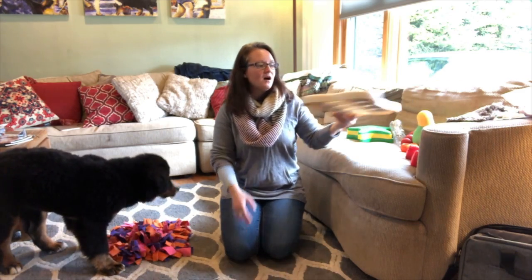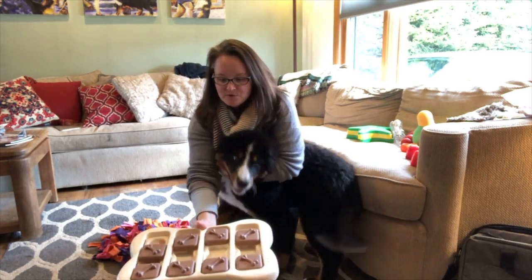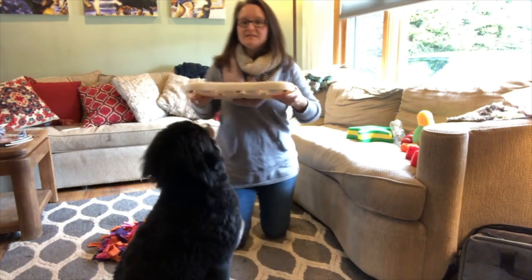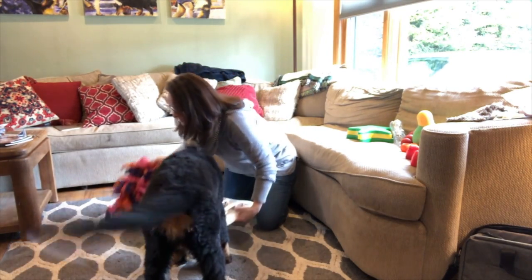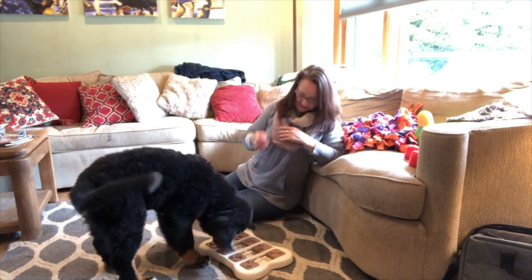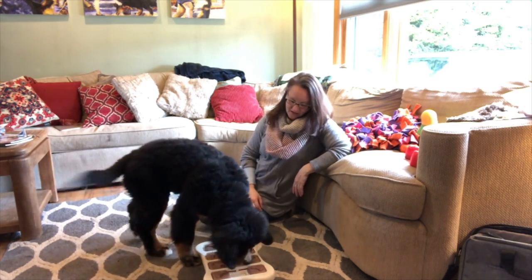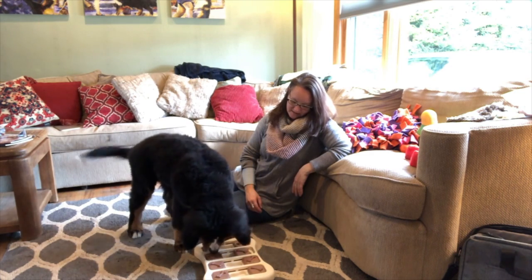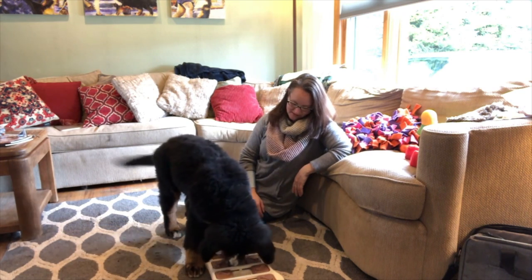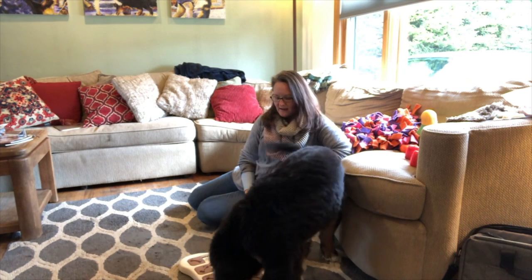Something I really love are interactive games with dogs. I've got a puzzle here — these little pieces slide and I've got hot dogs under each one of them. Hazy's never done this before. She has to figure out — she can smell the hot dogs — she just has to move these little compartments with her nose to get to the hot dogs. So she can smell them; she just has to move the slides. It'll take her a second to figure it out, but it really engages their brain.